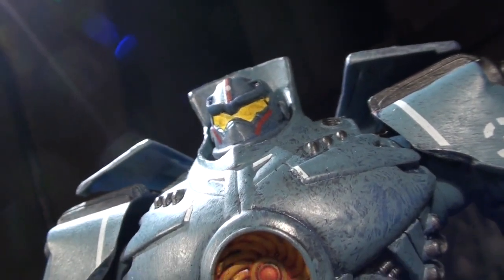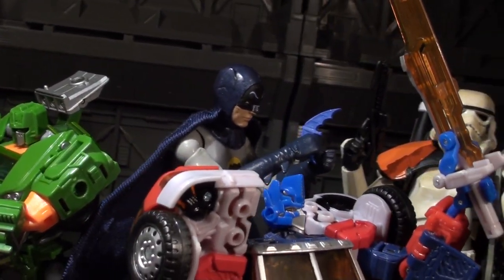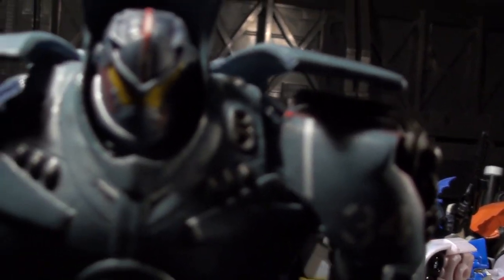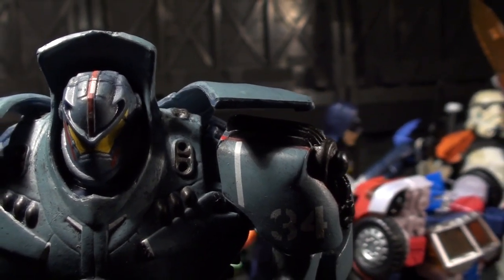Finally, the accessory count is total bupkiss. Before I saw the movie I wasn't too bothered, but now that I've seen the movie, this is hugely disappointing — especially given the number of swap-ready ball-joint connections on this figure. At least a plasma cannon in hand, or a cockpit-less neck stump or something, would have been cool.